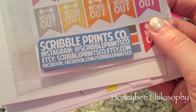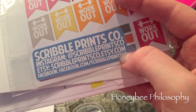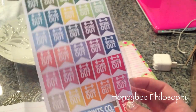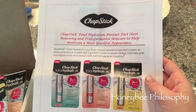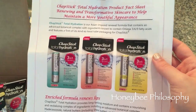Then I got some stickers from a company on Etsy — Scribble Prince Co, ScribblePrinceCo.etsy.com. They have a ton of cute stickers to decorate your Erin Condren planner or any planner. These are little stickers so I can mark when I work out, and I've really been liking tracking that.